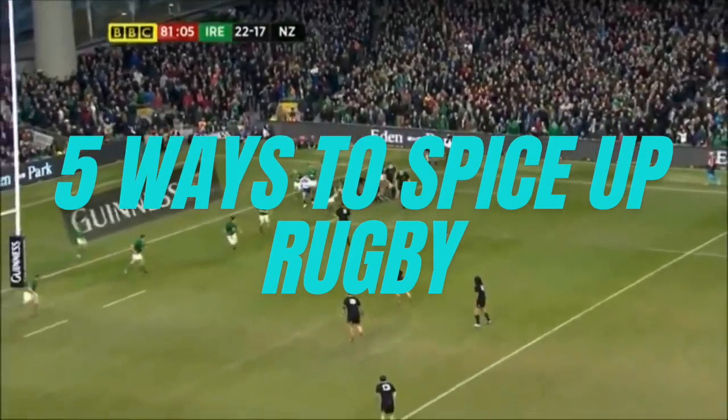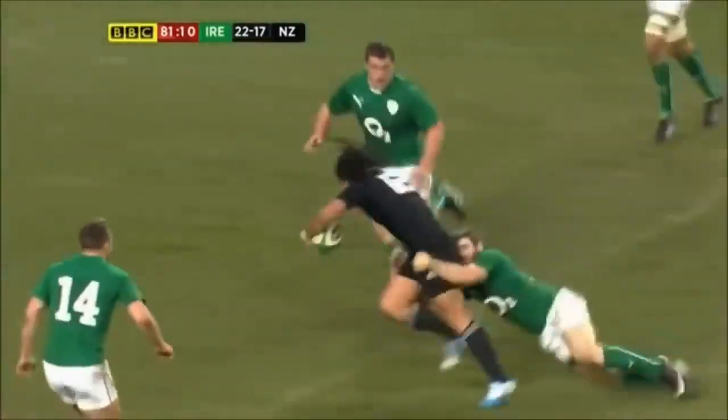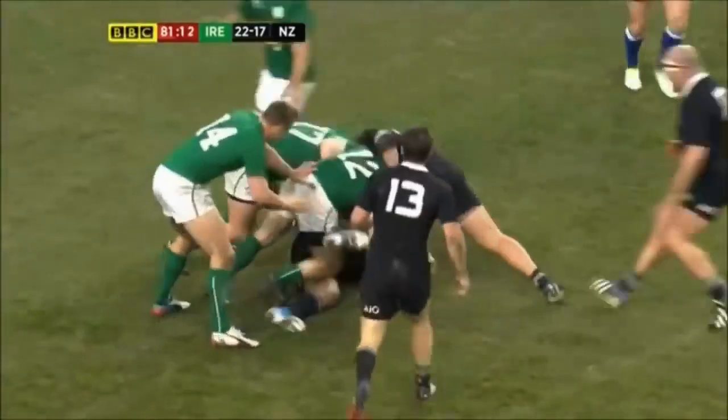Five ways to spice up rugby union. Today on the Sports Booth, that is what we're discussing — how we can make rugby the most exciting sport on the planet.